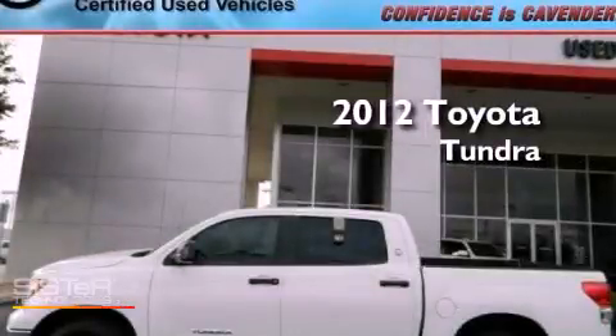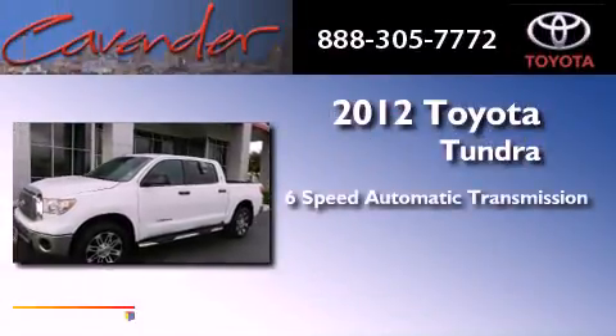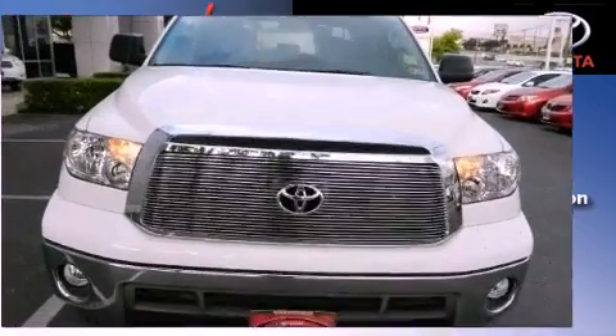This is a certified pre-owned 2012 Toyota Tundra. This vehicle has seating for 6 adults, a 4.6-liter V8, and 4-wheel drive.